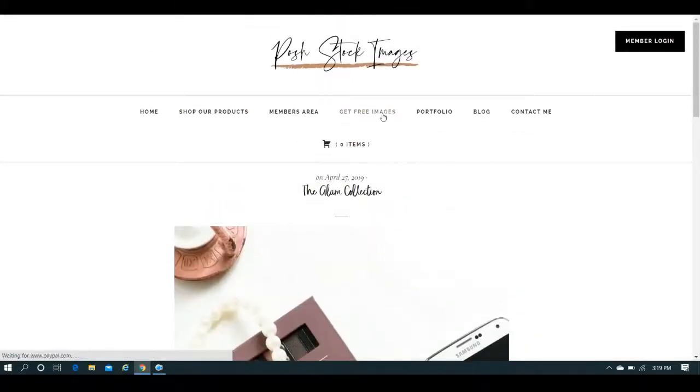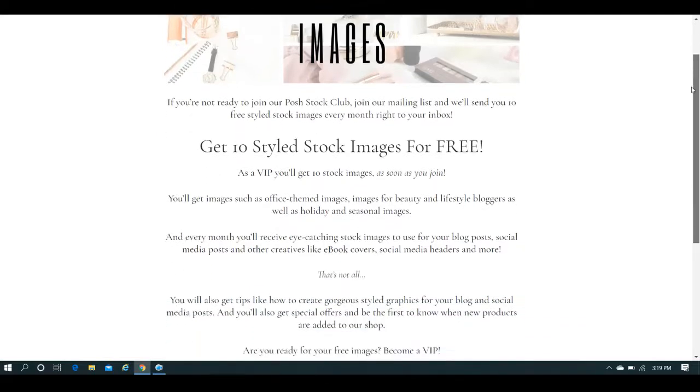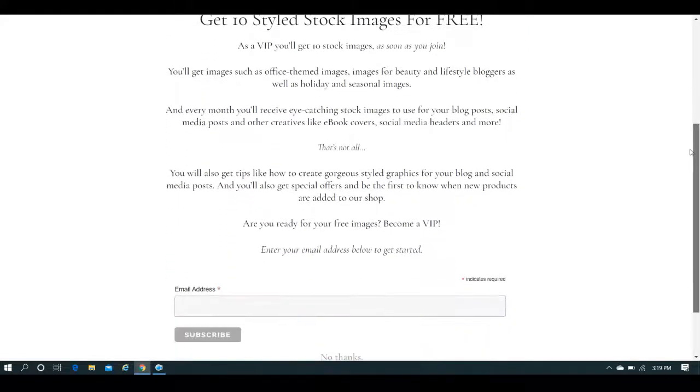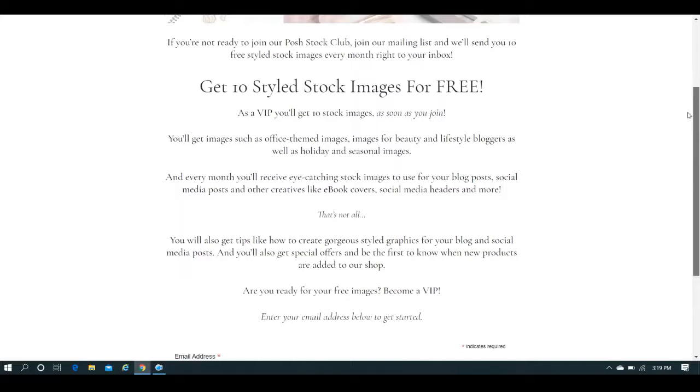You can get free images. If you want to try before you buy, Cori totally gets that, and so you can get 10 free styled stock images simply by signing up to her email list. Cori will not bombard you with a bunch of emails — she'll only send you one if she's actually got something worthwhile to tell you that will help you with your business.